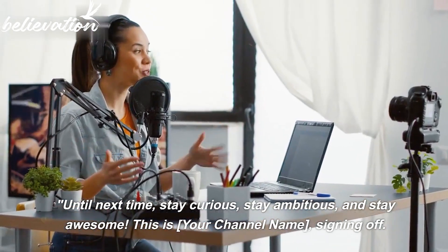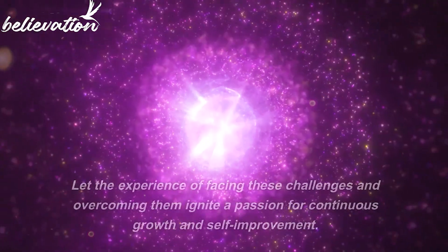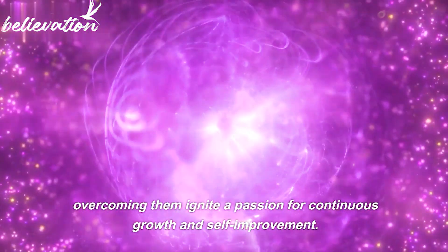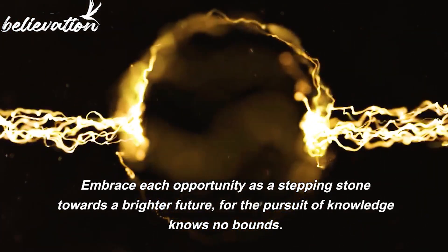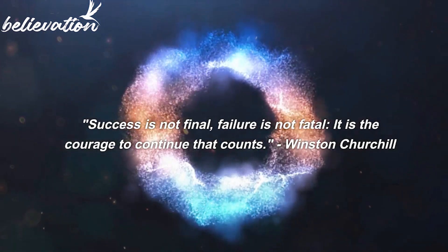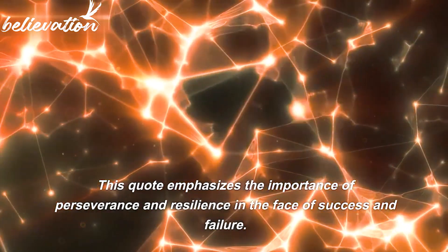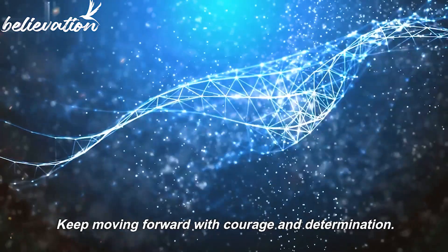Until next time, stay curious, stay ambitious, and stay awesome. Let the experience of facing these challenges and overcoming them ignite a passion for continuous growth and self-improvement. Embrace each opportunity as a stepping stone towards a brighter future. As Winston Churchill said: 'Success is not final. Failure is not fatal. It is the courage to continue that counts.' Keep moving forward with courage and determination.